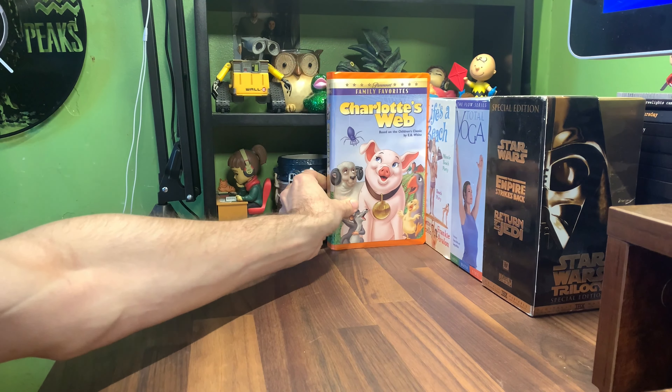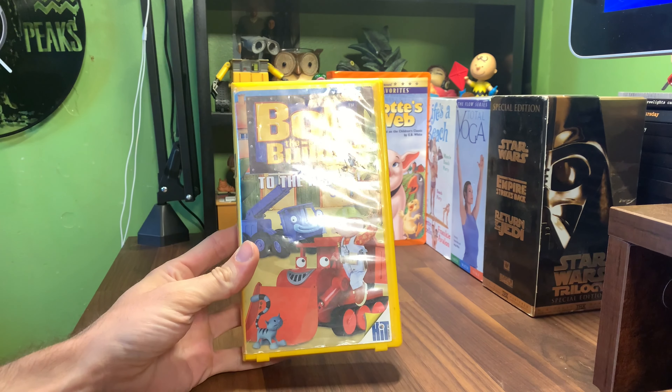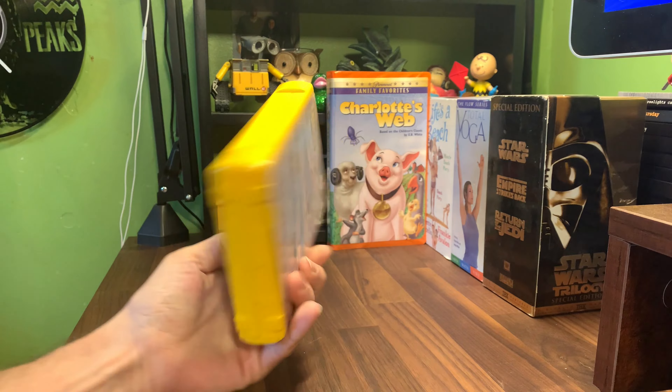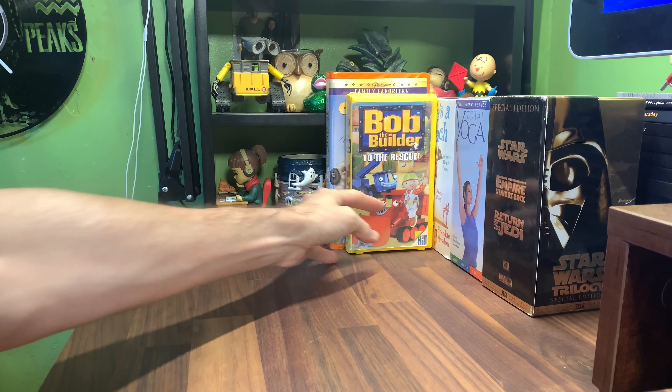Got a yellow clamshell Bob the Builder. These are just because I'm trying to collect every color of clamshell I can find.